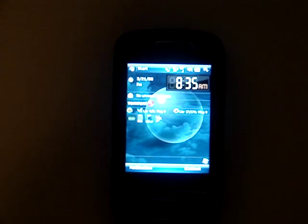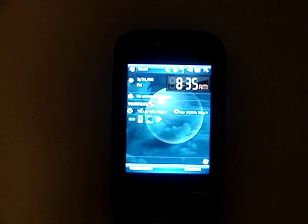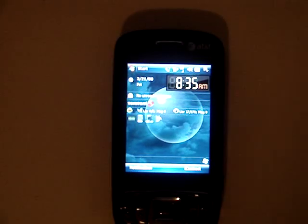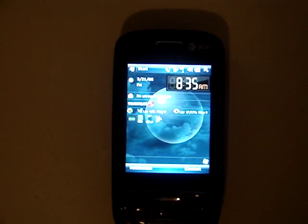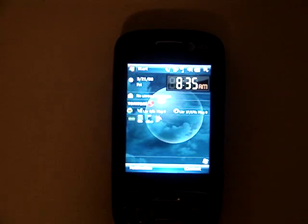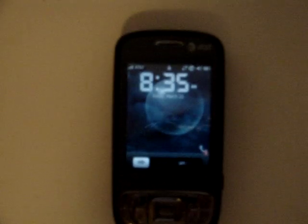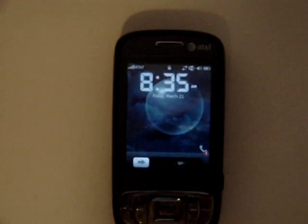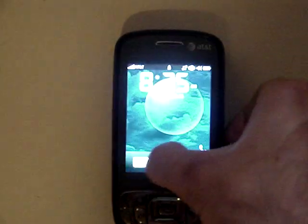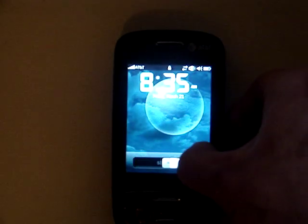I'm also working on getting the cube software installed, which allows a four-dimensional rotating cube that you control with your hand. It's a TouchFLO add-on, just another plug-in. But anyway, I just wanted to show you what the Tilt can do.